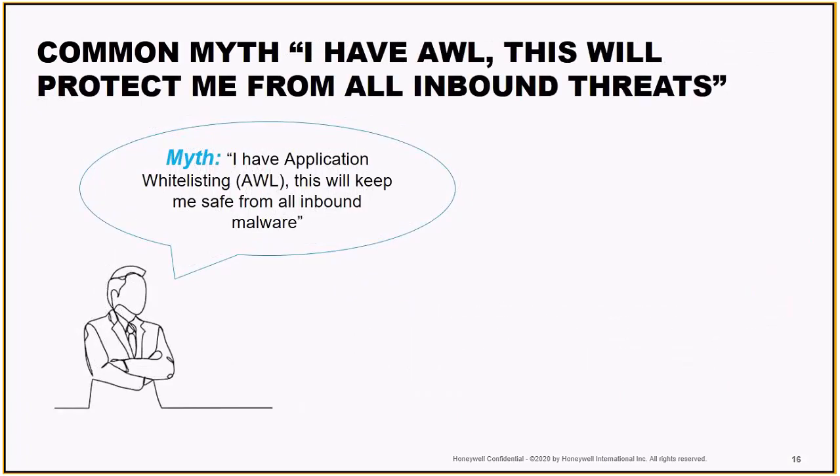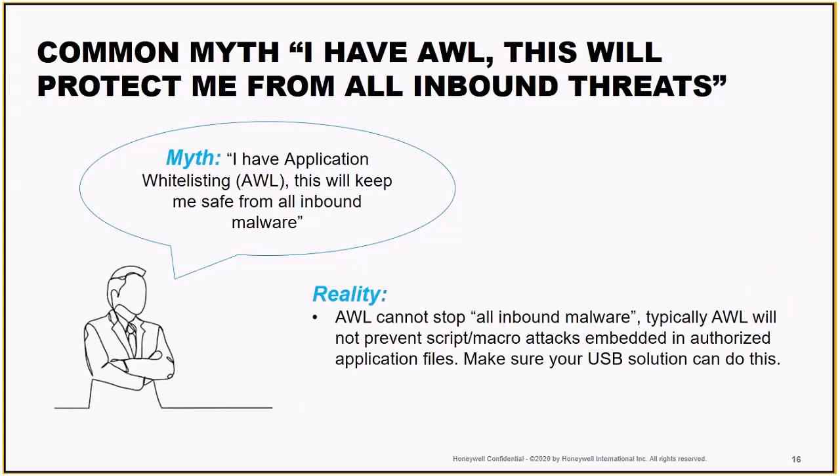The last myth I hear is around application whitelisting. Again, it's great, but there's no silver bullet when it comes to security. There are different software packages we need in order to do business — a really common example would be Microsoft Office, whether that be Word or Excel. It's really easy to hide a script or a macro attack in these files that require you to 'enable all content' when you go to open and edit them. With that, you can potentially launch malicious files in your whitelisted software programs. We need to be sure that our facilities are secure and that we're managing this risk and this threat as best we can.